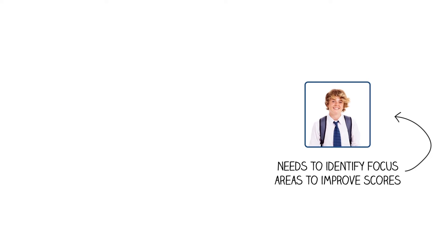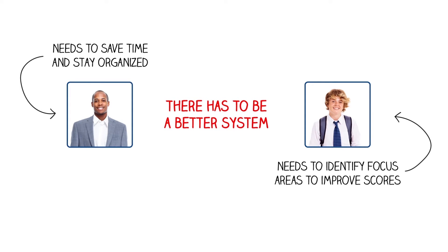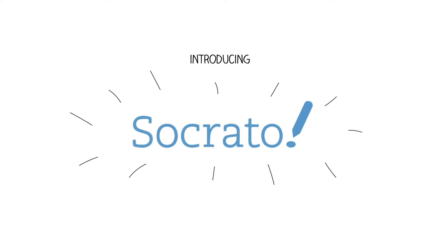Josh has a difficult time identifying and understanding a focus area, and David wishes there was a faster way so he could spend more time working with students like Josh. Let's see how Socrato can help.